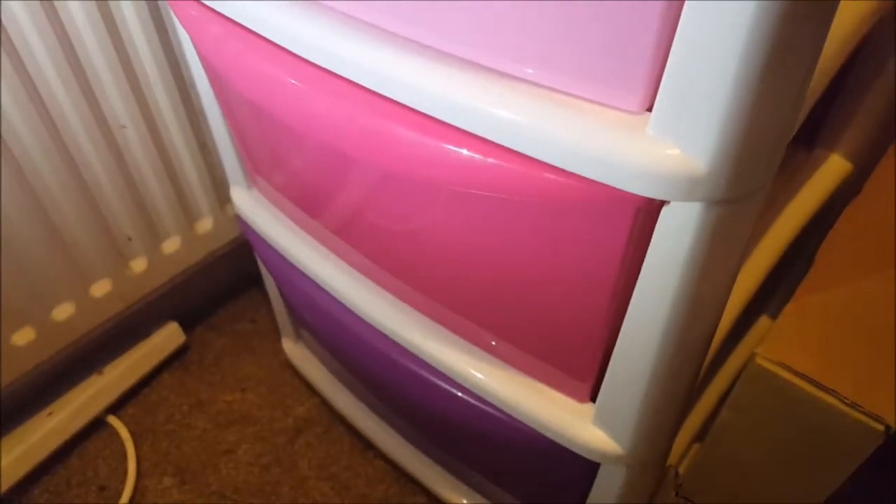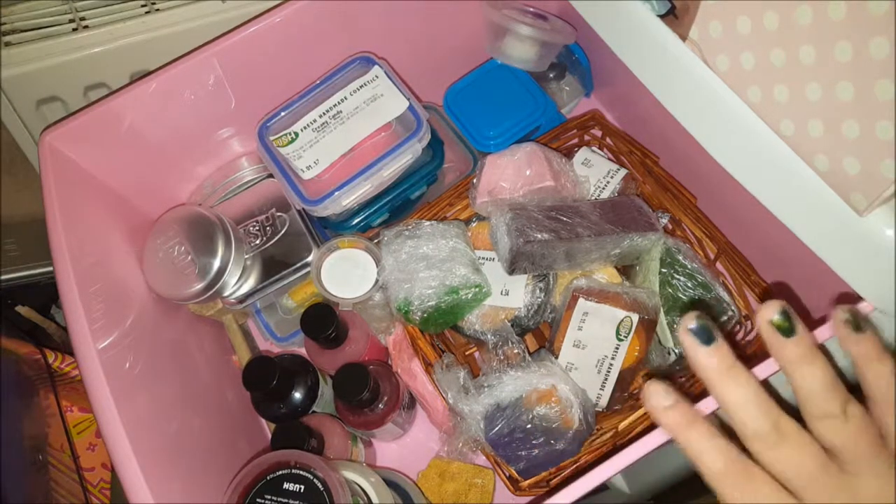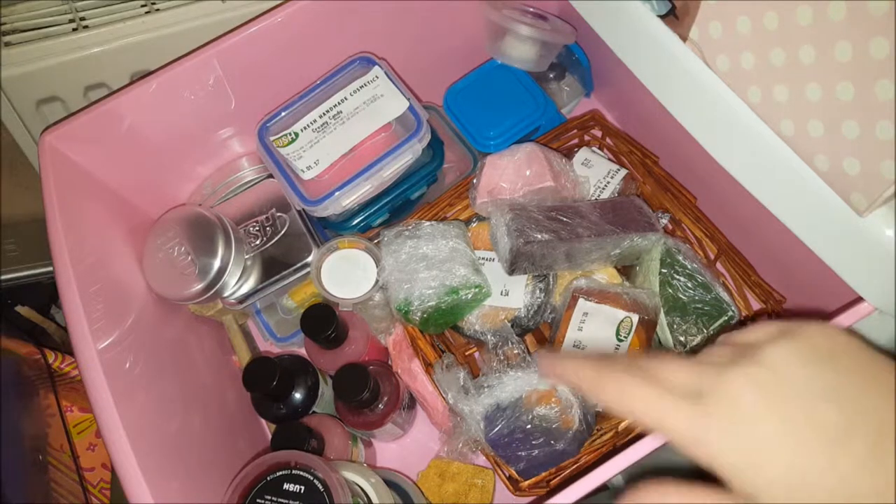I've got this drawer that is full of Lush products, with a few other bits from other places but not much at all. This is the top drawer — it mainly has soaps, shower gels, and shower jellies in here.